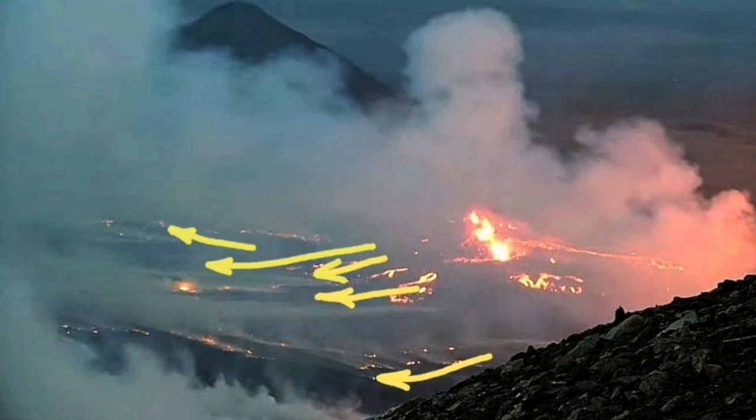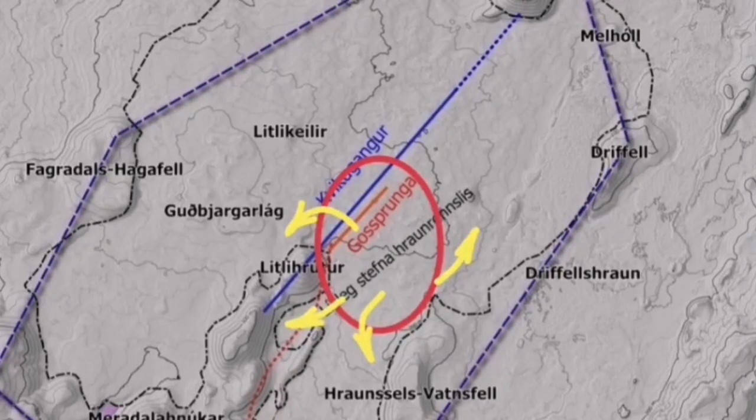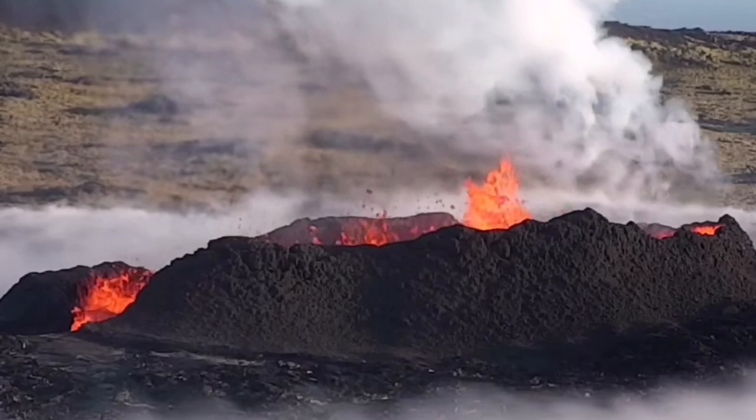The spread of the lava is now creating a lava field, gradually building a shield. During this formation of the shield, a main spatter cone is created.